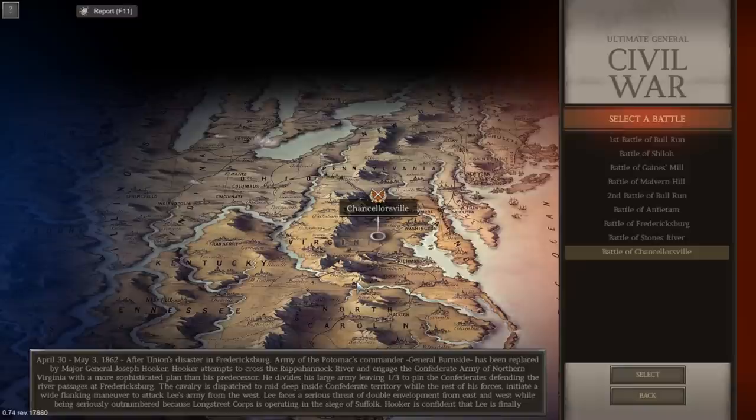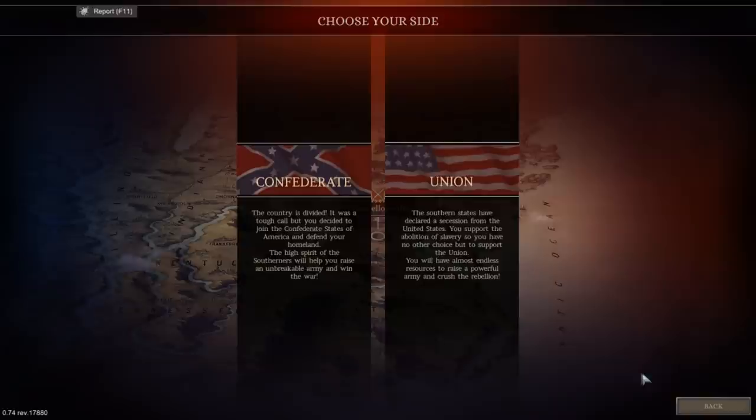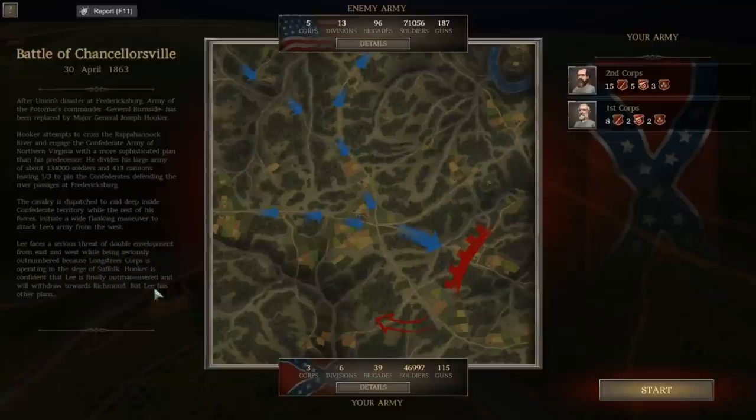We're going to go ahead and fight it, and I think the only way to properly fight the Battle of Chancellorsville is from the Confederate side, at least from an initial impression. I mean, holding out against forces one-third your size doesn't quite seem as exciting. So the fight will start on April 30th, 1863.